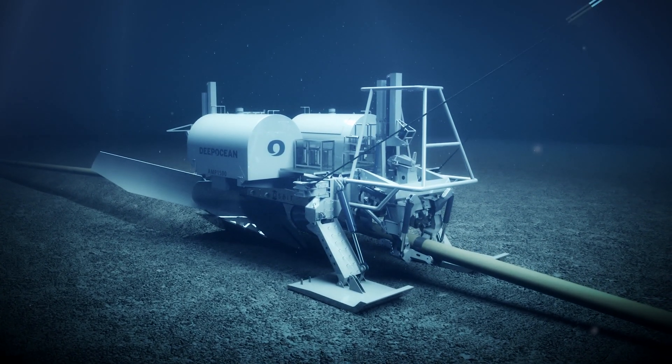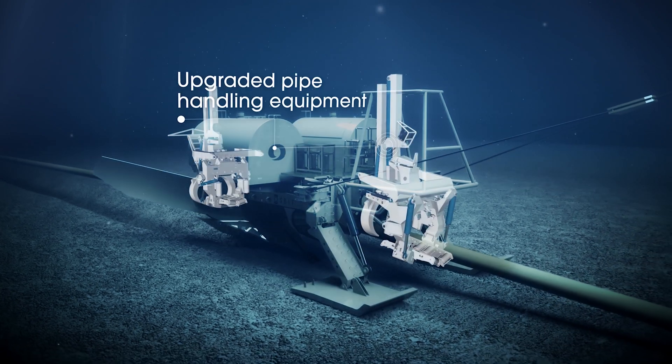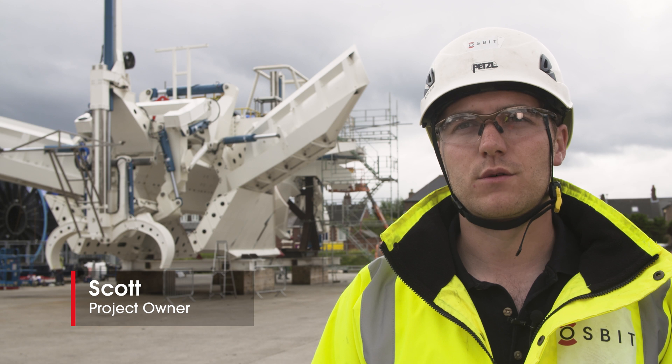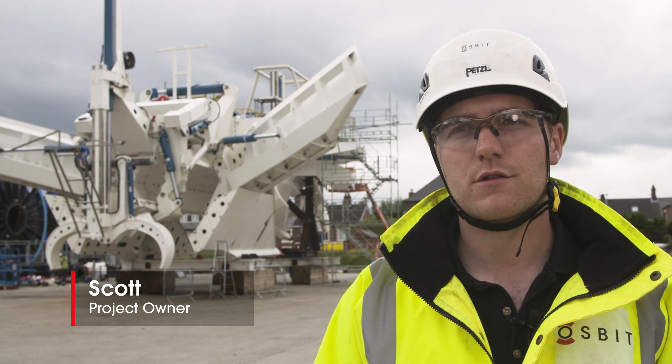We won this contract to deliver them a new set of shares and an updated pipe handling equipment system. The pipe handling needed to be updated to allow them to pass the field joints through the plough.